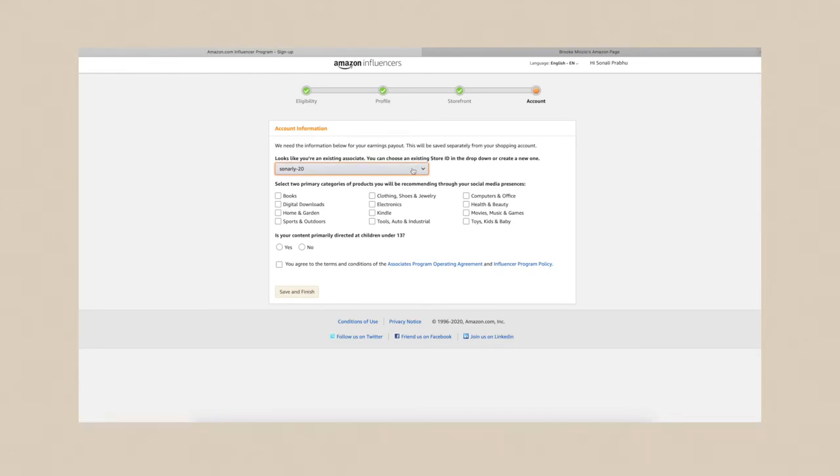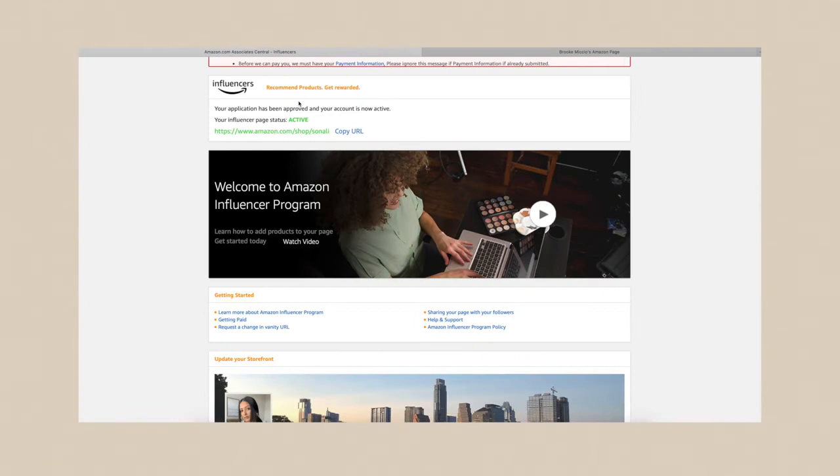I can put my Instagram in as well. After filling in your profile details, you hit continue and create a new store. It asks you to select two primary categories of products you'll be recommending — I chose clothing and electronics. It also asks if your content is directed at children under 13. The verification was pretty much instant and I got approved, so let's go ahead and make my storefront.